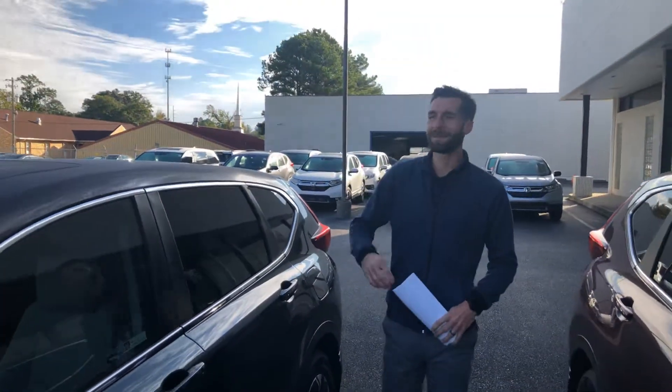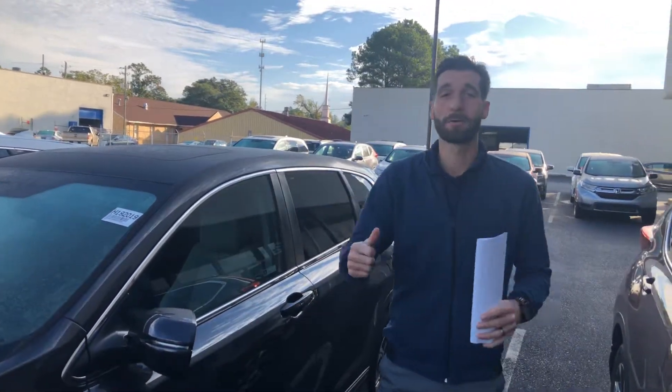You're also gonna have remote start, heated seats, sunroof — I mean the list goes on — and automatic tailgate. We really can't fit all of these features into this short video, but Bill, just reach out to me at your earliest convenience to schedule your VIP test drive. You can reach me by phone or text at 205-600-4050, and Bill, if I can guarantee you one thing: when you make it into Tamron Honda, you're gonna love the way you're treated.